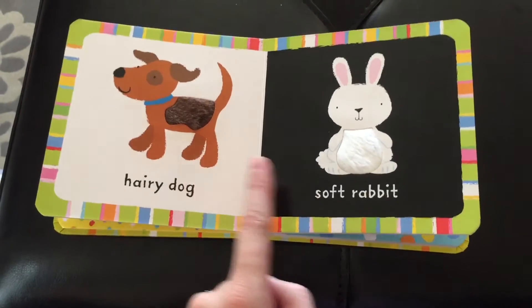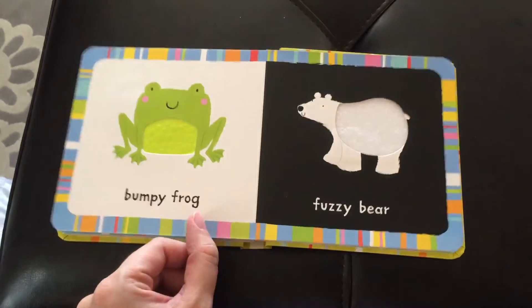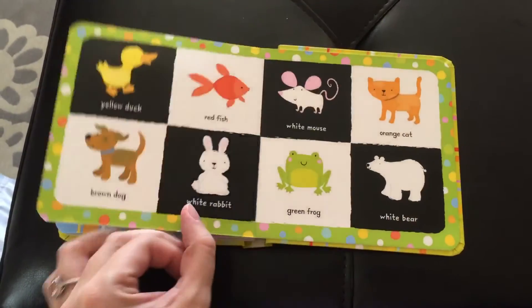You see it's also the contrast with the black and white as well on every page, so it really holds our attention. Super great. And the last page.